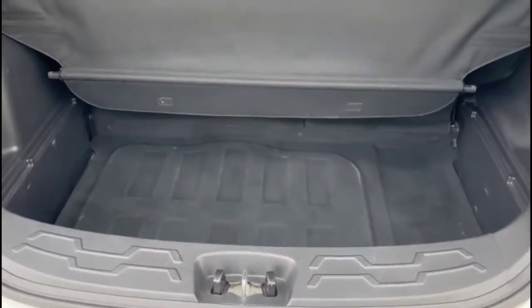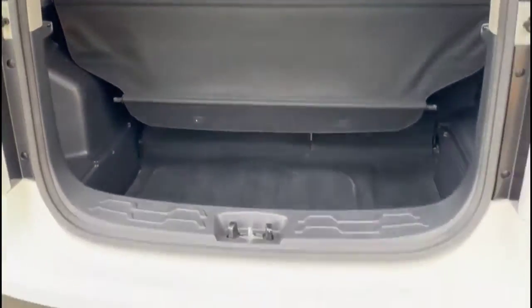As we open the tailgate, there's a spacious boot with 60-40 split folding rear seat and fitted load cover.